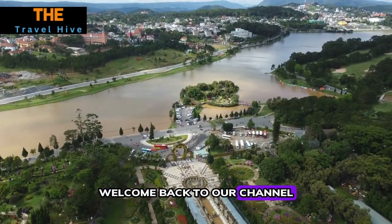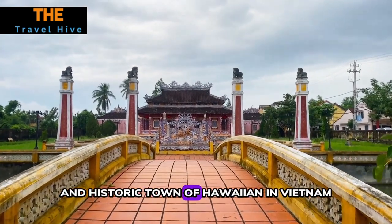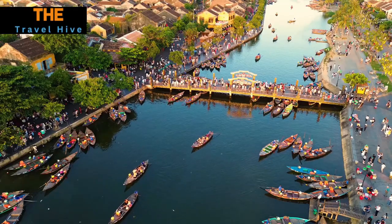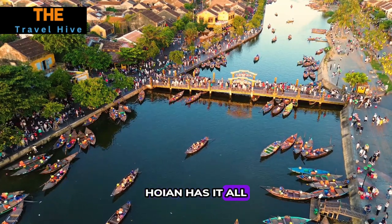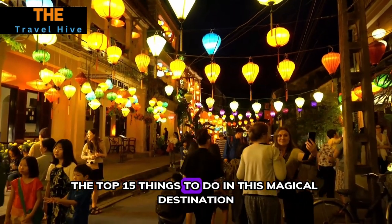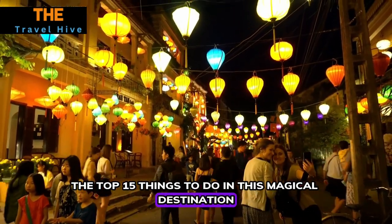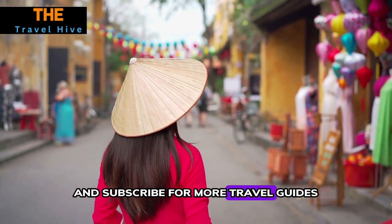Welcome back to our channel! Today we're exploring the charming and historic town of Hoi An in Vietnam. From ancient architecture to mouth-watering cuisine, Hoi An has it all. Buckle up as we take you through the top 15 things to do in this magical destination.